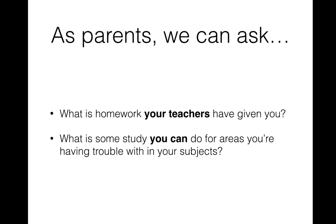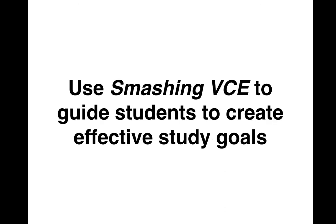By going through some of the elements of Smashing VCE at the start of the year and showing parents what effective study looks like, parents can be more effective supporters throughout the year. For example, they can be clear about asking: what homework have you got versus what study do you think you can do? What are some things you're having trouble with? What study goals can you set yourself?